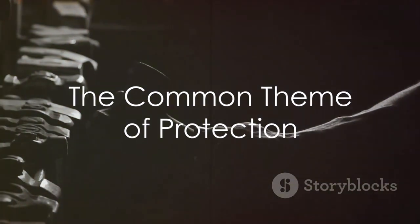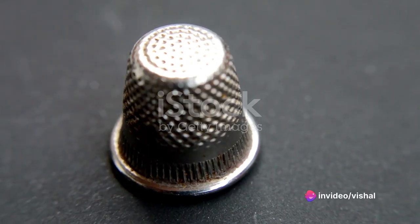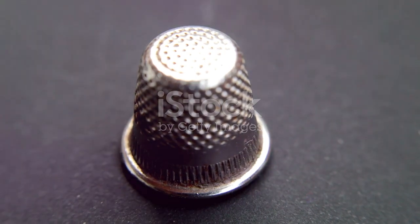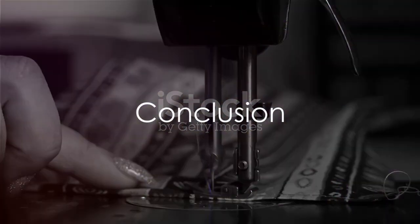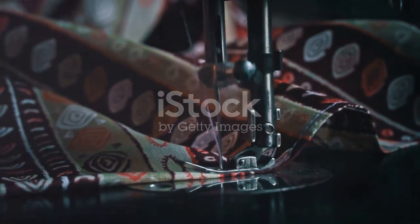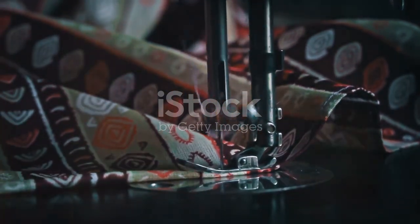In summary, thimble-like structures, whether in architecture, nature, or our own bodies, share a common theme of protection. They may be large or small, organic or man-made, but their purpose remains the same: to shield what lies within. So the next time you see a towering skyscraper, an emerging mushroom, or even an acorn, remember the humble thimble. Its simple, functional design inspires a world of structures, all playing their part in the grand tapestry of life.